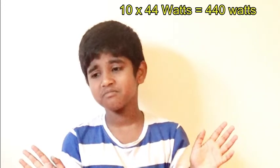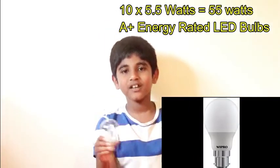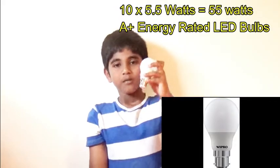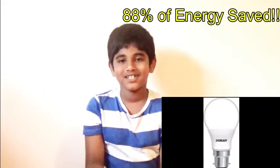In my case, I use 10 bulbs, using 440 watts. What is the problem with this bulb? This bulb uses a great amount of energy. With a normal bulb, if I use a LED bulb — if you use 10 bulbs, I use 55 watts. This bulb saves 88% energy.